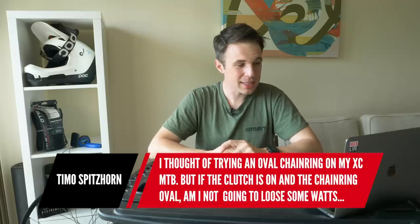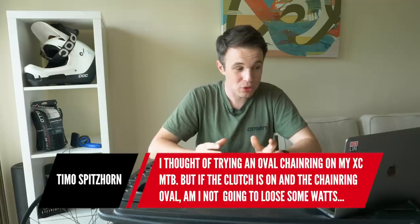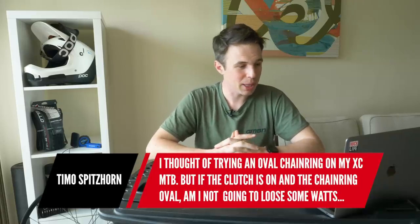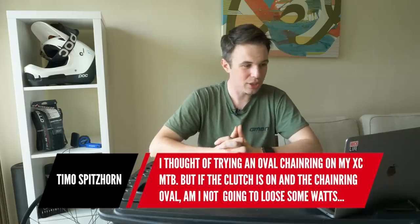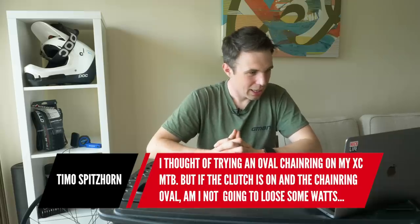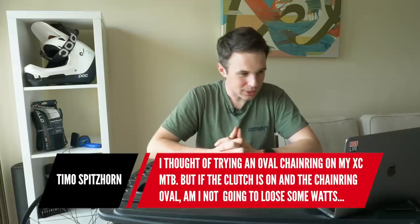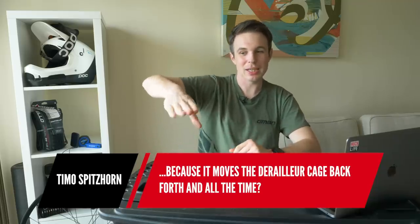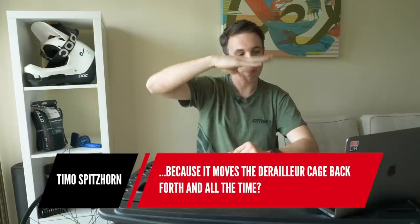Last question from Timo. They're thinking of trying an oval chainring on their cross country mountain bike, but are worried that if the clutch is on and the chainring is oval, they might lose some watts because it moves the derailleur cage back and forth — worrying about a kind of pop, pop, pop effect.